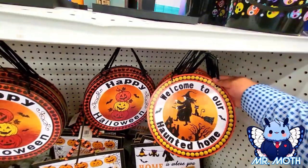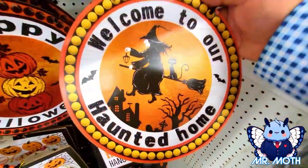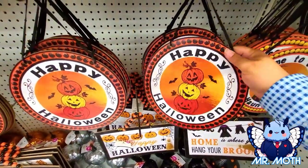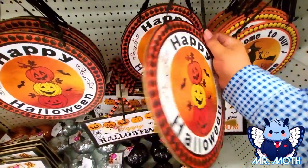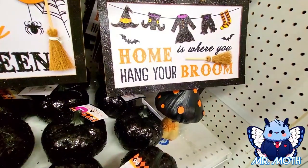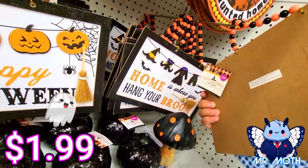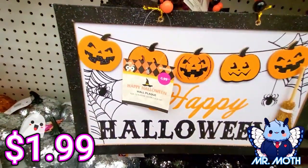This one is 99 cents. Here's another one — this one's a pumpkin, looks pretty cool, 'Happy Halloween,' 99 cents as well. 'Home is Where You Hang Your Broom' — I like it. This one right here is 1.99. Another one, 'Happy Halloween,' also 1.99.